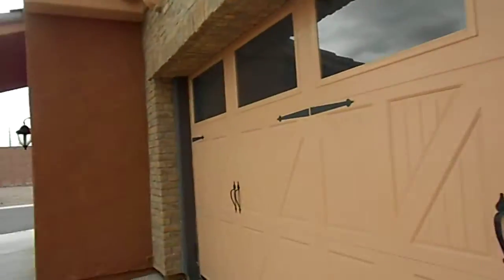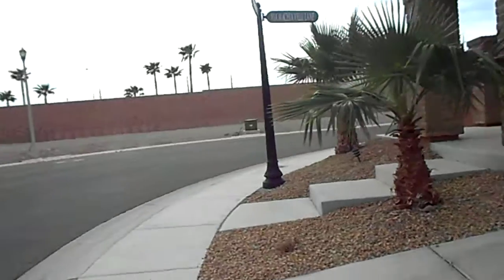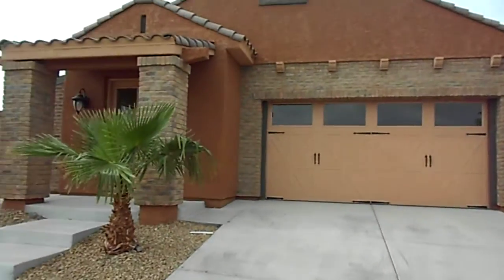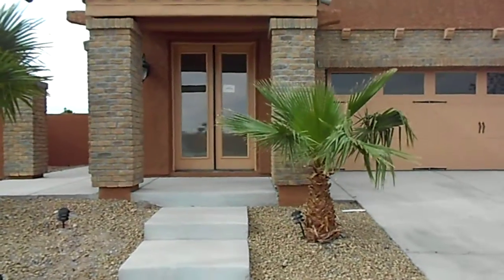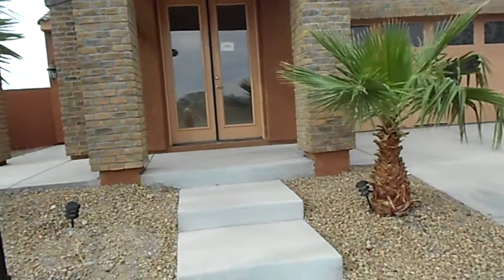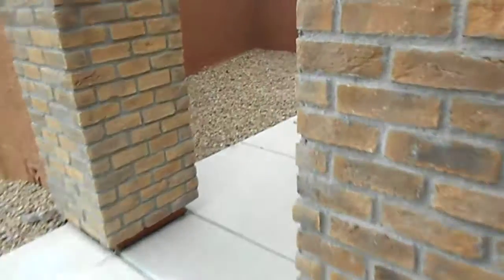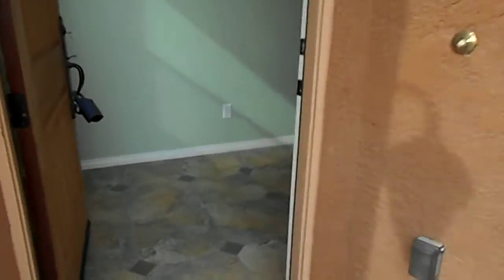This is another lovely Tuscany home garage. This could be a mother-in-law quarters or office, and then the main entrance is over here on the side. It's quite lovely inside. You come in and you've got a wonderful tile.